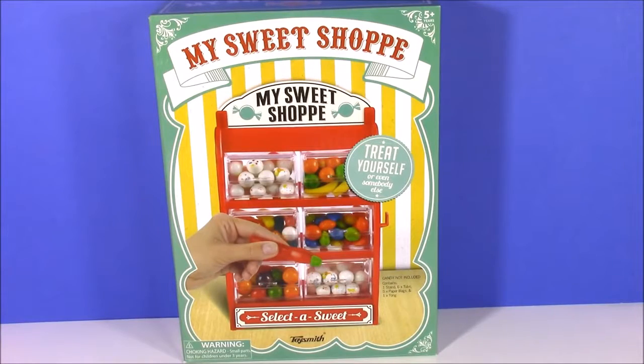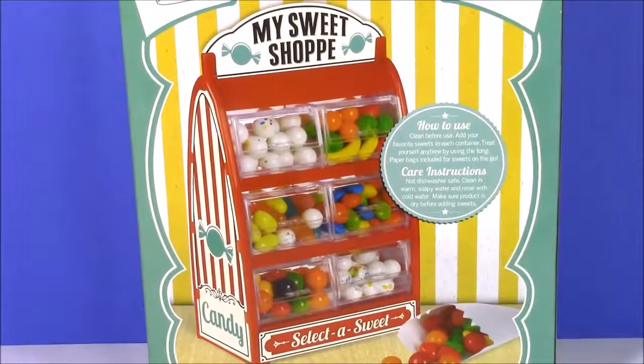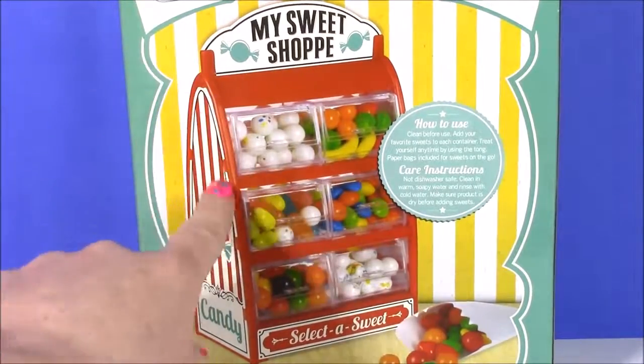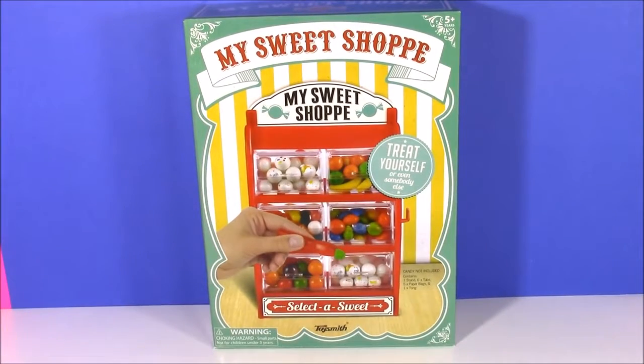I was out at the store the other day and I found this adorable candy machine. It is called My Sweet Shop and it holds six different candies. Here's a close up of how this candy display looks — it looks so yummy. This little sweet shop is just like having your own personal candy store right at your desk at home. You can put it on your kitchen table or in your bedroom.